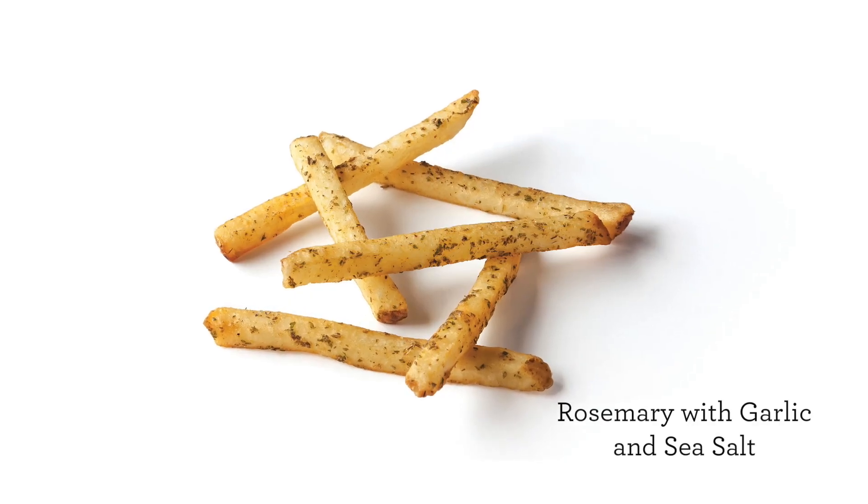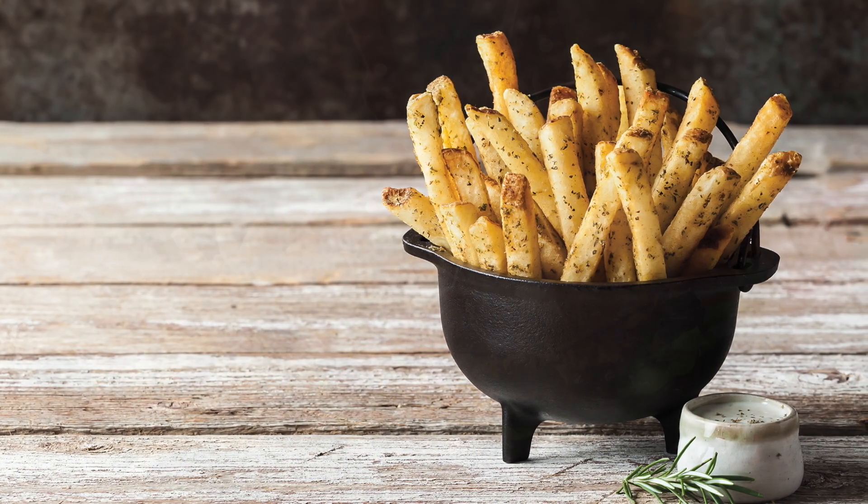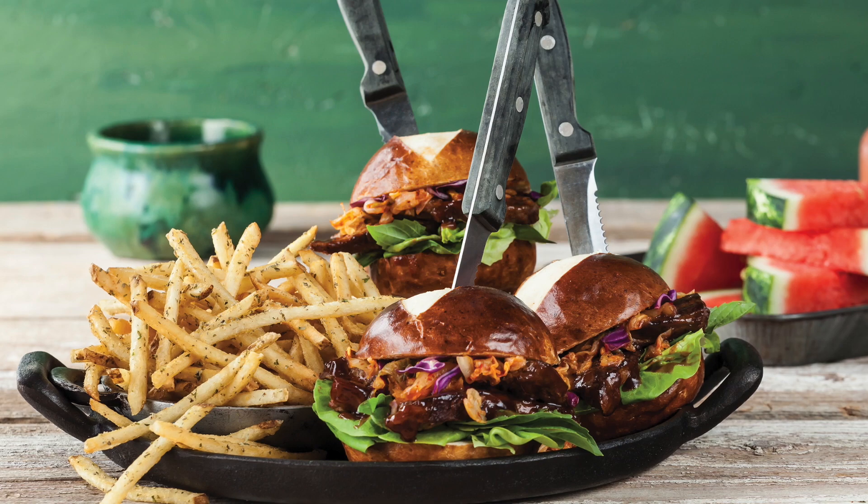The rosemary fries deliver that savory rosemary and sea salt flavor without overpowering the premium potato taste. They're a great companion to a wide range of entrees, from burgers to steaks, and they're also awesome as a standalone appetizer.